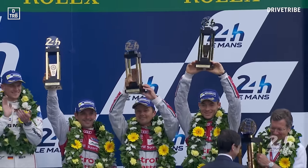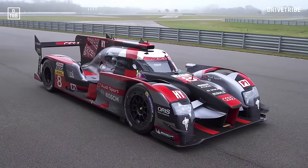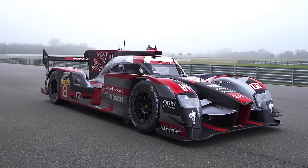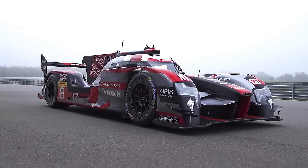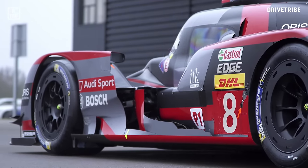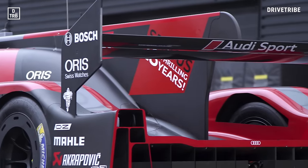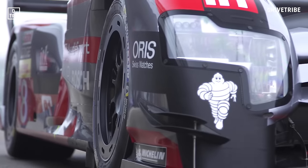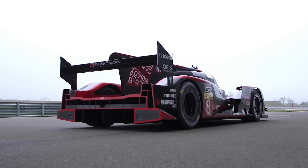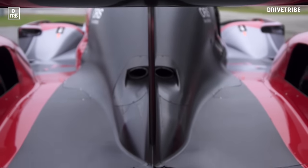Which leads us to Audi's 2016 challenger and the car I'm going to be driving today, the R18. It barely looks like a car — more some kind of super insect that's evolved to thrive in a weird hidden ecosystem. But that's what happens when sports car racing goes through a golden period, as it is right now. Manufacturers are racing to create cars with huge aerodynamic grip and super-efficient hybrid drivetrains. The 4-litre single-turbo V6 diesel engine of this R18, for example, uses 32% less fuel than it did just five years ago.